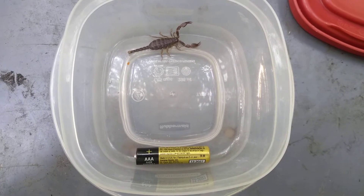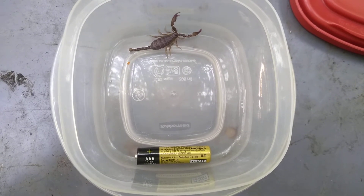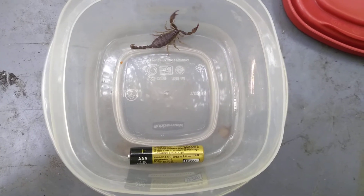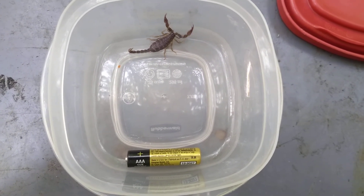Around here, you usually see them in a firewood pile. You'll be pulling wood off of a firewood pile and you'll see them. It's not dangerous, but they're kind of cool.